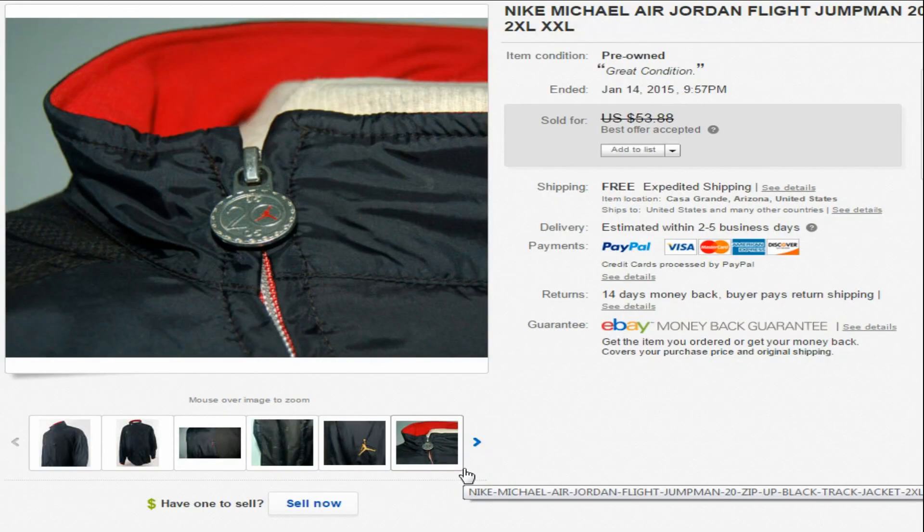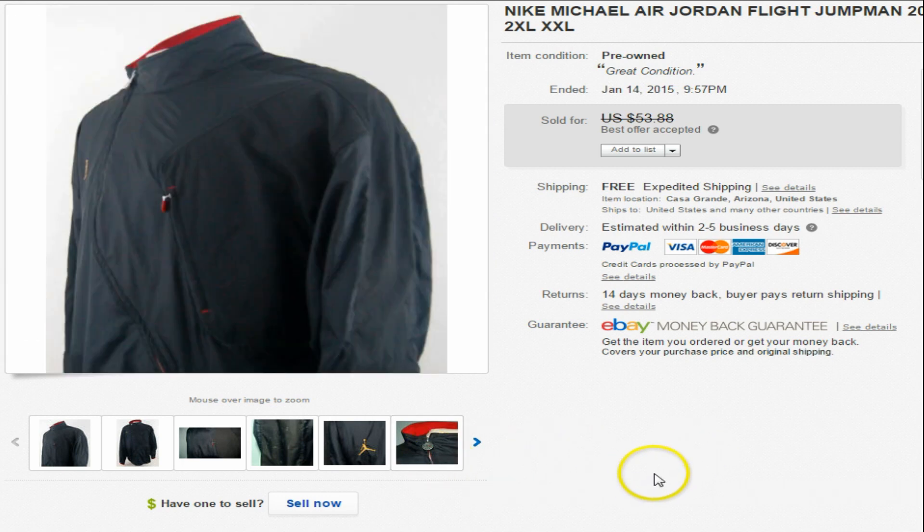Hey everyone, it's Mike here, Global Voodoo. In today's video I'm going to show you six clothing items — including one pair of shoes — that I sold on eBay. I picked all this stuff up at thrift stores for probably a dollar give or take, turned around, took some photographs, listed them on eBay, and sold them. Let's get into it — it'll be pretty quick.